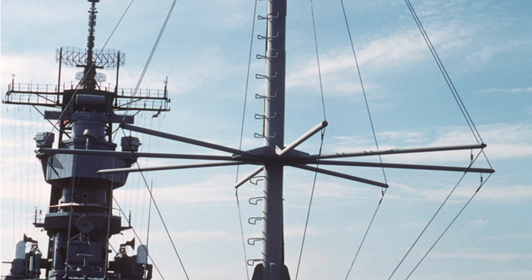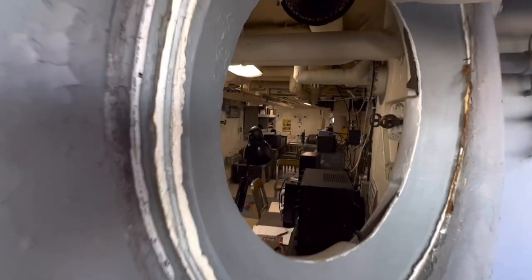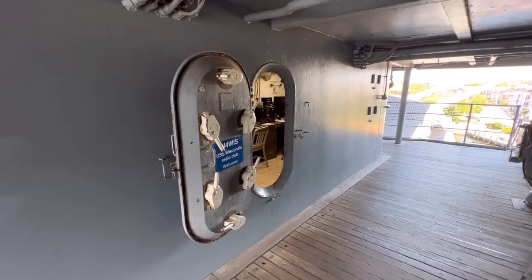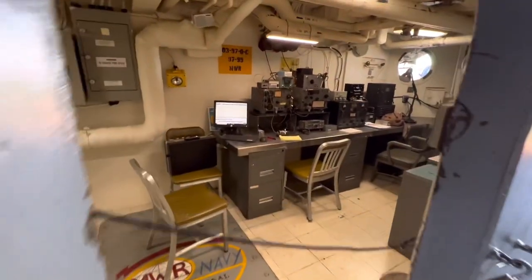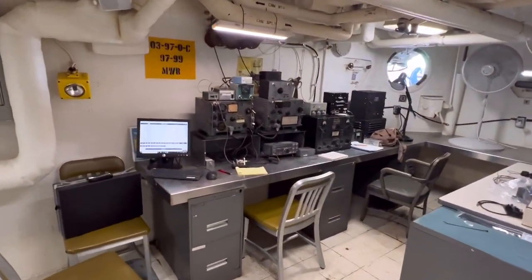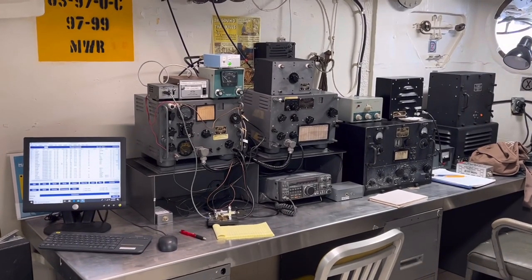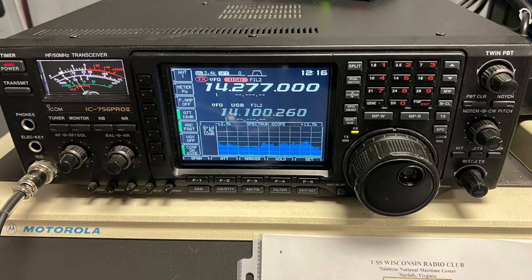Let's go up and take a look at the club's operating setup. The USS Wisconsin Radio Club operates from two compartments on the 03 level of the ship just aft of the bridge. The aft space houses the club's World War II radio collection and is fully operational, and the forward compartment houses the club's modern equipment, including two ICOM IC-756 Pro II 100-watt transceivers, one of which I will be operating today.